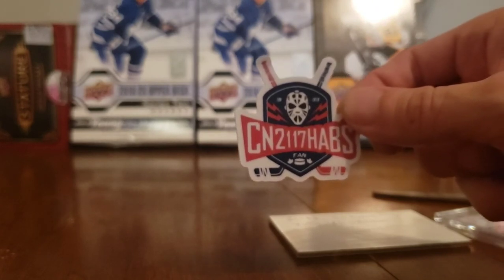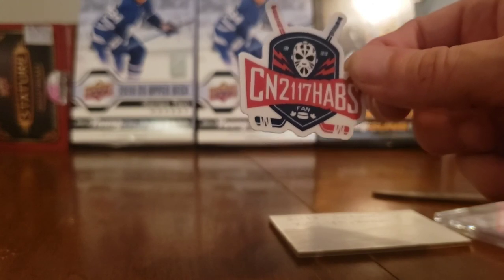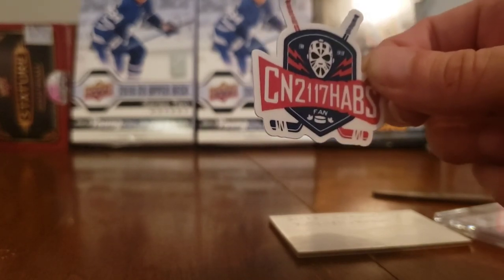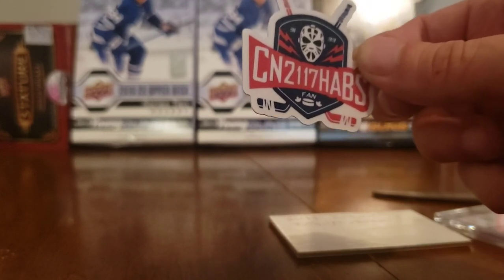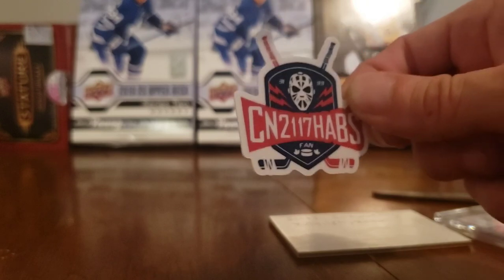I really really appreciate cn2117 Habs fan. I hope you guys liked this video - if you did, hit like, leave a comment, and of course have a great day. This is Open Ice Hits with Scotty Q Hockey. I'm sorry for my daughter making all the noise in the background, but anybody who has kids knows what it's like. Have a great day folks, over and out.